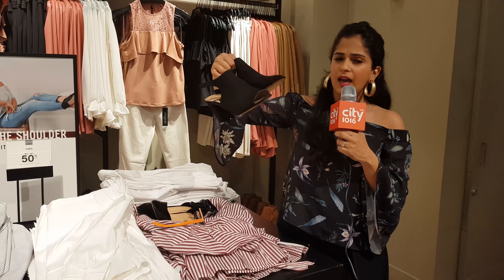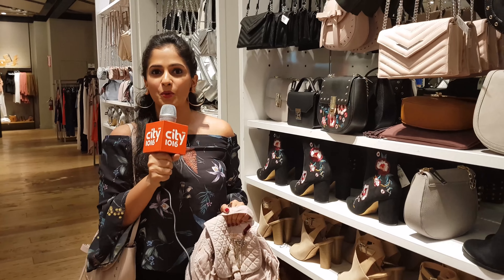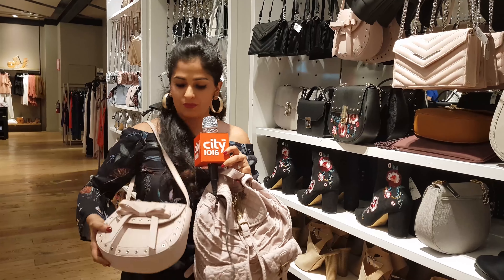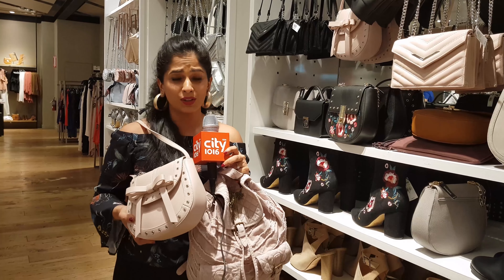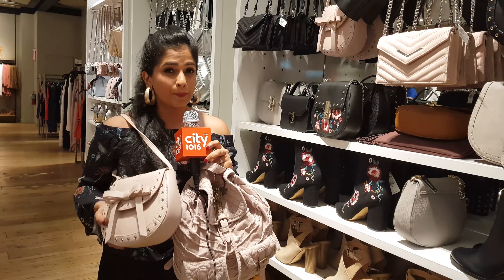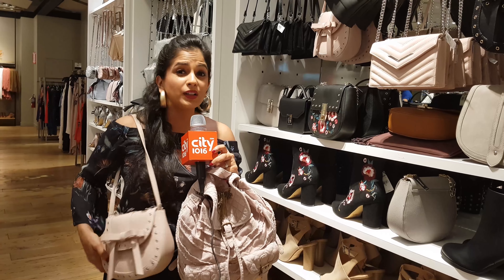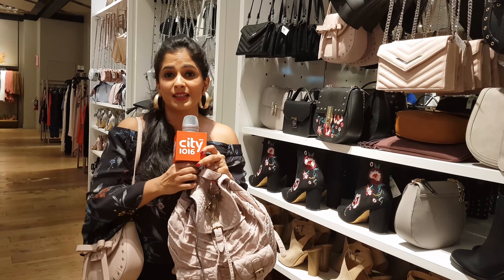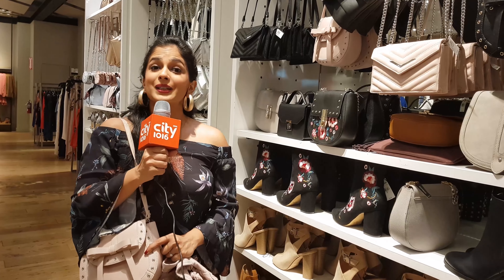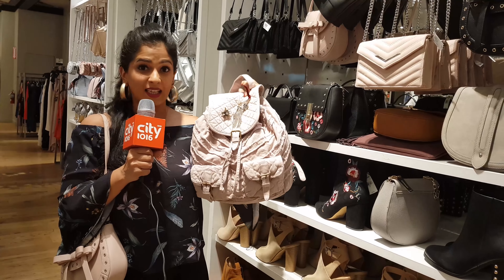A number one accessory that a New York woman loves is her bag. Now this bag I have around my shoulder is so cute — the color goes with almost every outfit — but it's a bit impractical. When you're walking around New York you need your wallet, your sunglasses, and if you shop you'll want to stuff something in there, and you won't be able to do that with this bag.